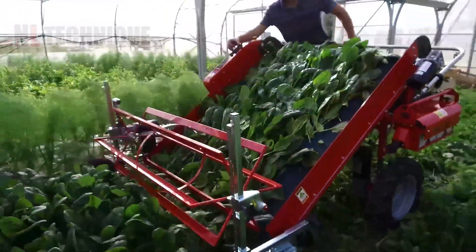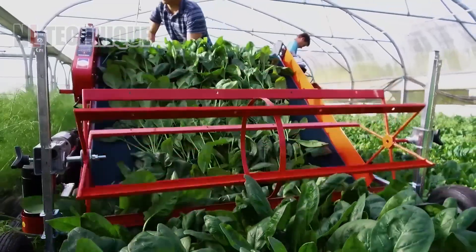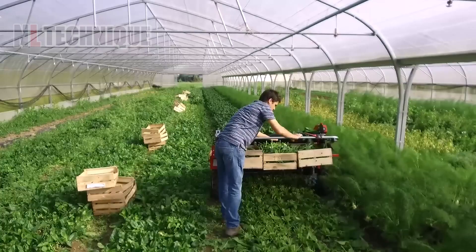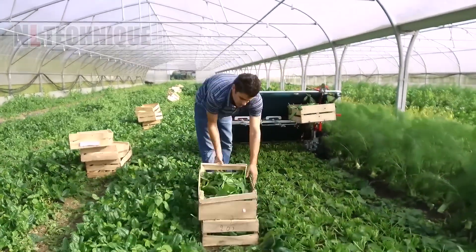A specialized machine gracefully harvests spinach leaves from the field, gently removing them without damaging the plants. This ensures efficient harvesting while preserving the spinach crop's quality and integrity.